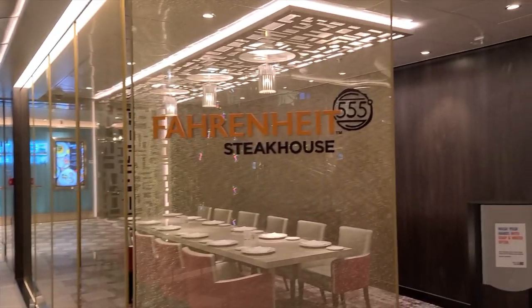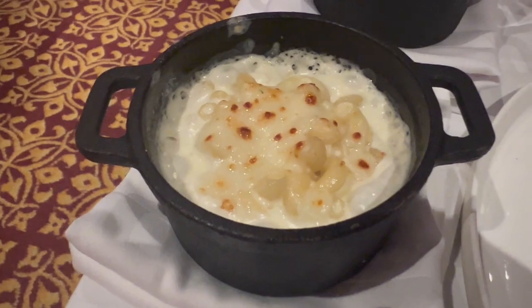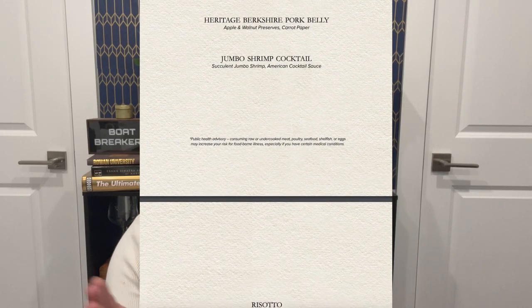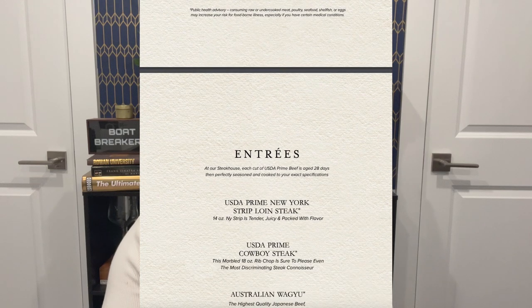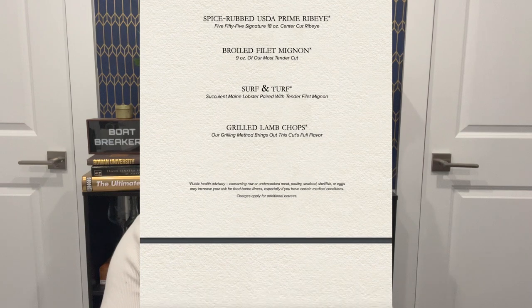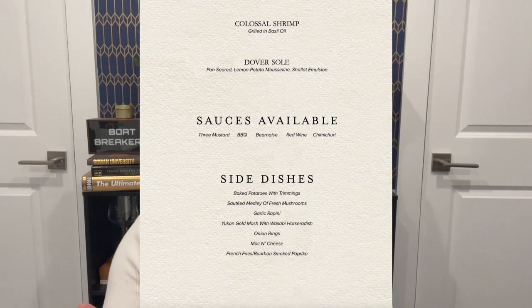Up next, we have Fahrenheit 555, the steakhouse on board that specializes in high-quality cuts of beef as well as seafood options. A pro tip: the steakhouse bar has all the high-end liquor on board, so if you're looking to maximize the Cheers drink package, go there for a really nice cocktail. If you're curious about what bars are on the Jubilee, we did a video with all the bars listed — that'll be linked in the description below.